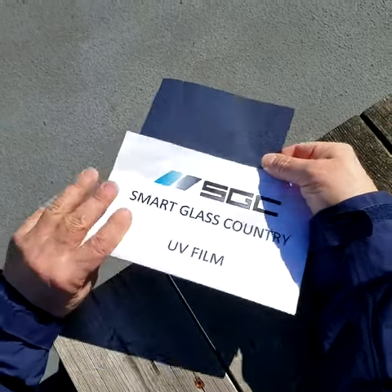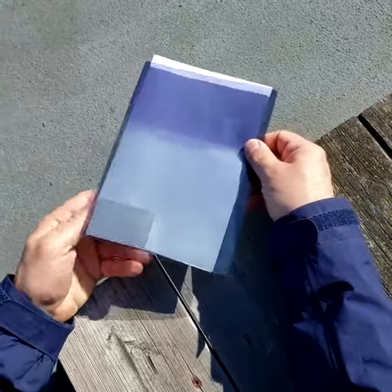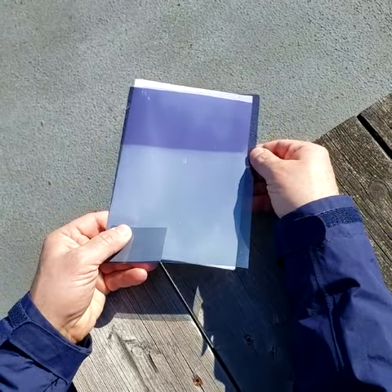UV darkening film is ideal for cars and south-facing windows. Contact us for more details on this innovative technology.